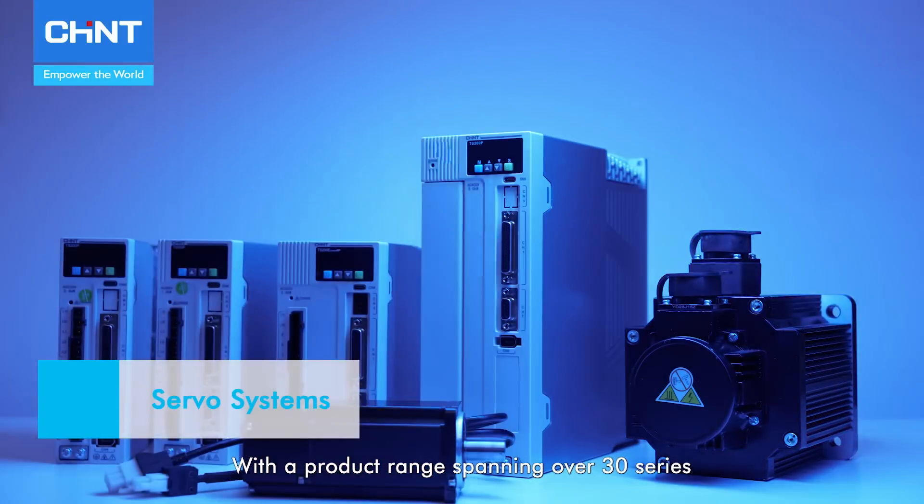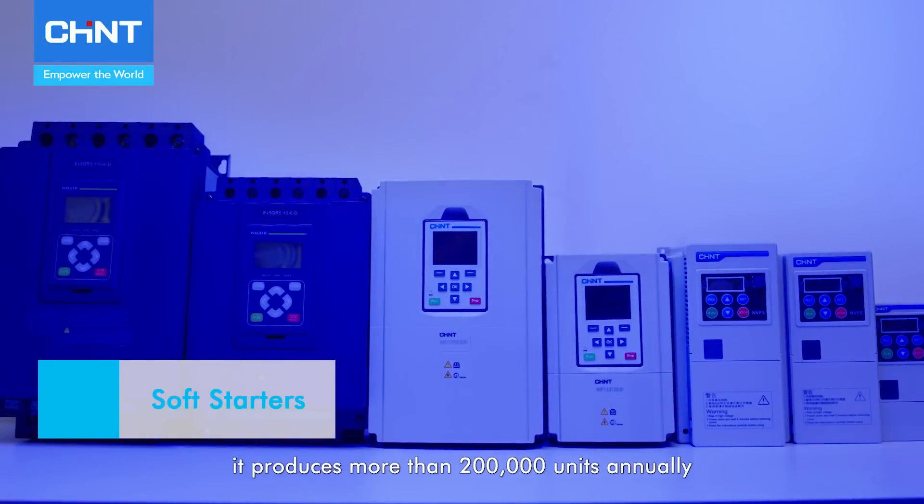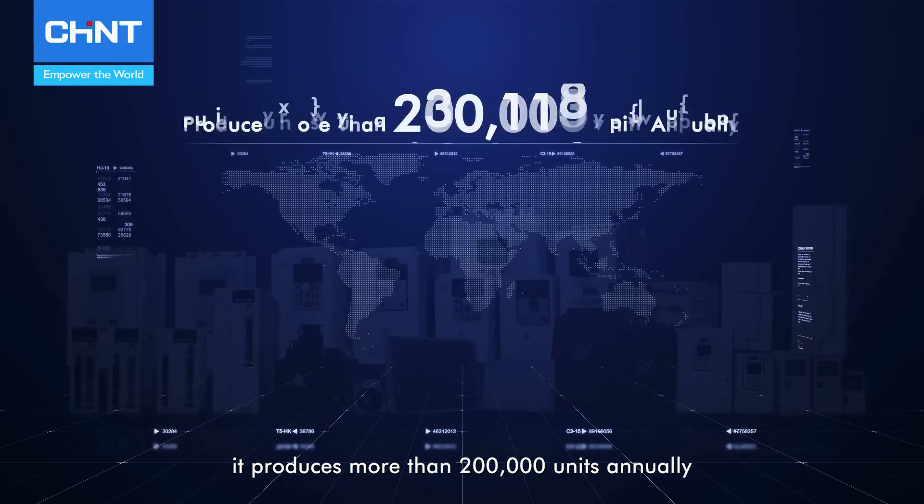With a product range spanning over 30 series and thousands of variations, it produces more than 200,000 units annually.